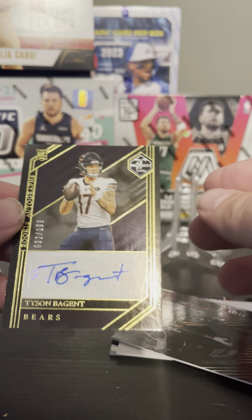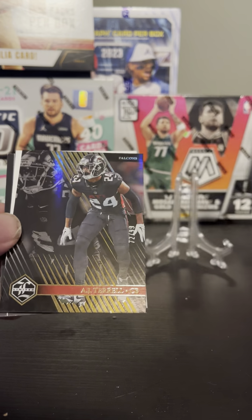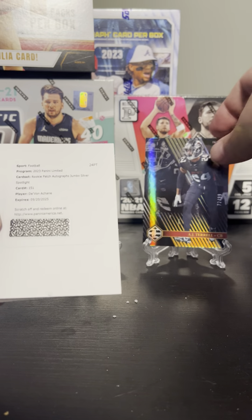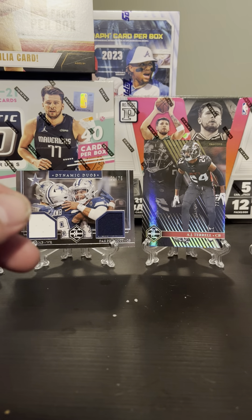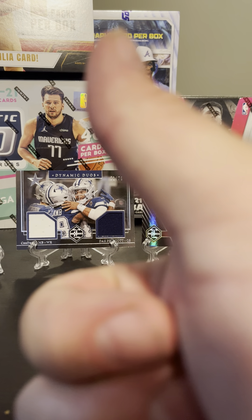If you haven't already, please like and subscribe to my channel for more content. We will be doing another opening of Topps Chrome Black tonight. I appreciate everybody watching — please don't forget to like and subscribe.